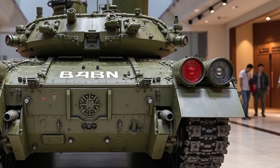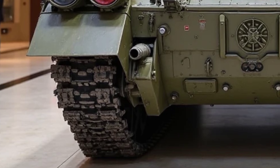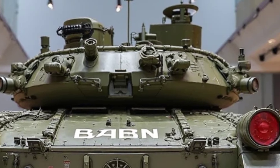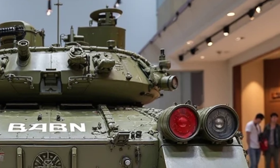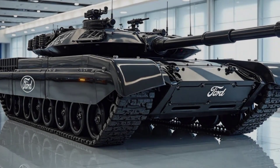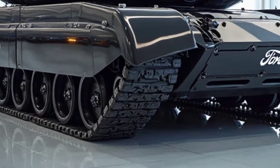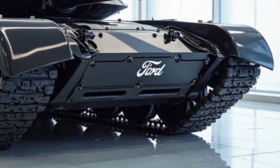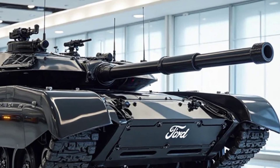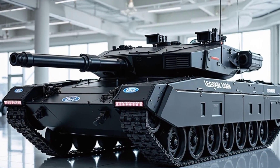Speed and agility — the hunter, not the hunted. Many people assume that tanks are slow, clunky, and easy targets. The Leopard 2A6M CAN proves them dead wrong. Its 1,500 horsepower engine can accelerate like an armored sports car, hitting top speeds of 70 kilometers per hour on paved roads and 50 kilometers per hour off-road. Hydro-pneumatic suspension allows it to maneuver through urban warfare zones, forests, mountains, and deserts like a precision war machine. Advanced engine noise reduction enables stealth movement — this tank can sneak up on enemy forces before they even realize it's there. Imagine an enemy force setting up a defensive line only to see a Leopard 2A6M CAN barreling toward them at full speed, firing in motion, obliterating everything in its path. That's not just power — it's fear incarnate.